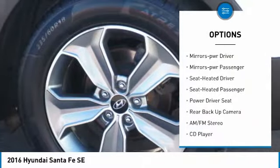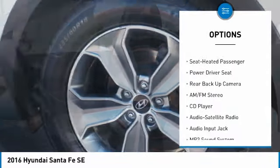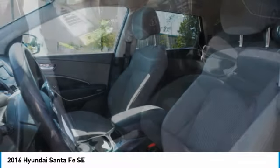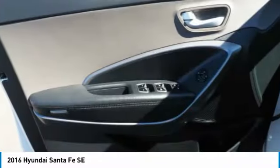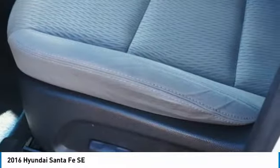Remote keyless entry, fog lights, headlights auto off, mirror memory, power passenger mirrors. Searching for a dependable vehicle that looks great too? You found it. So stop in today.